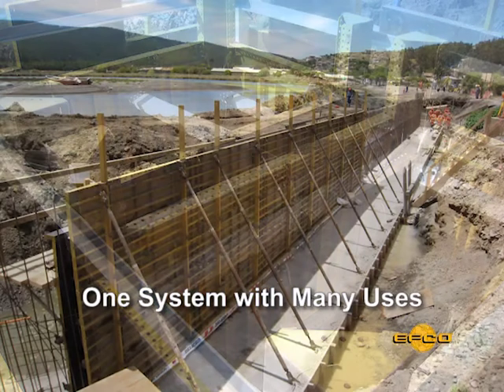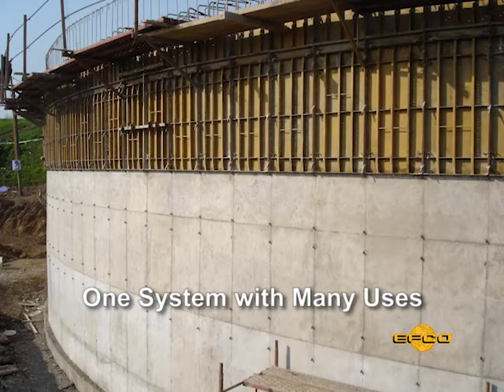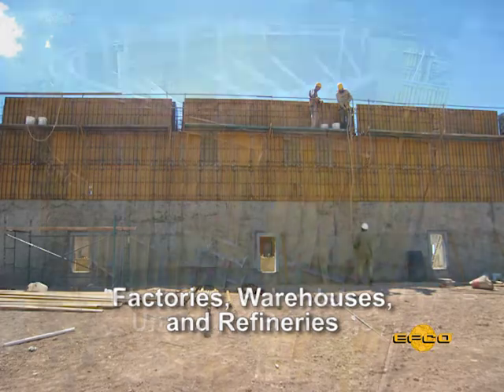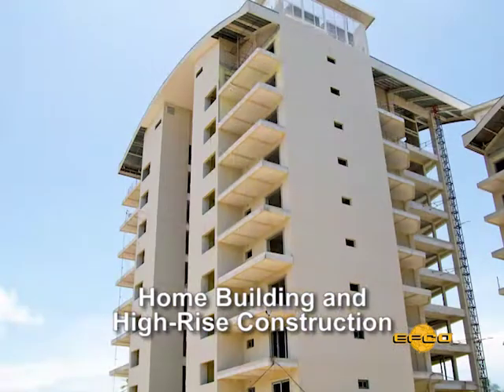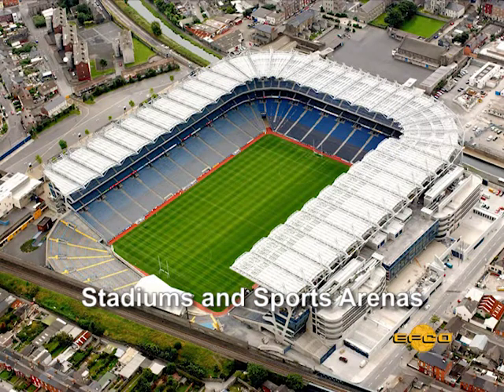Let's take a look at some applications and the versatility of the system. Handyforms have proven their value on many projects, including factories, warehouses and refineries, churches, schools and university buildings, home building and high-rise construction, water and sewage treatment plants, and stadiums and sports arenas, just to name a few.